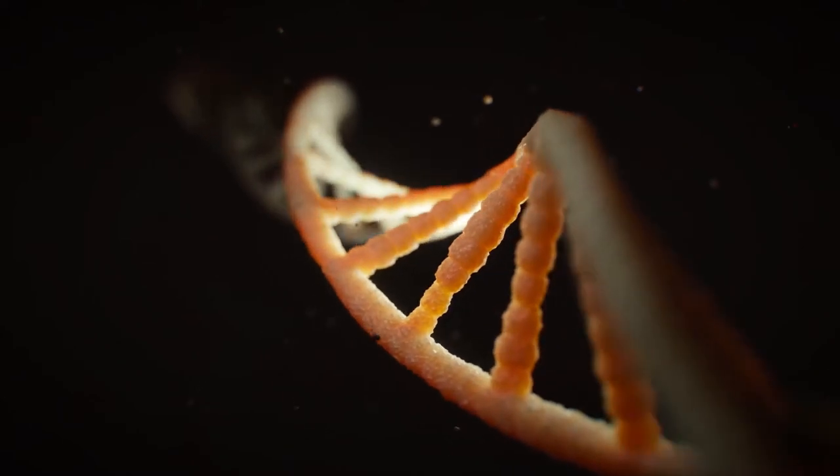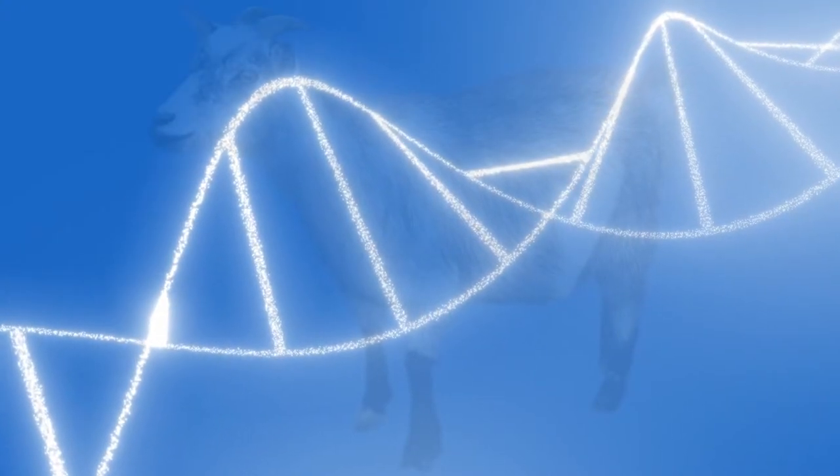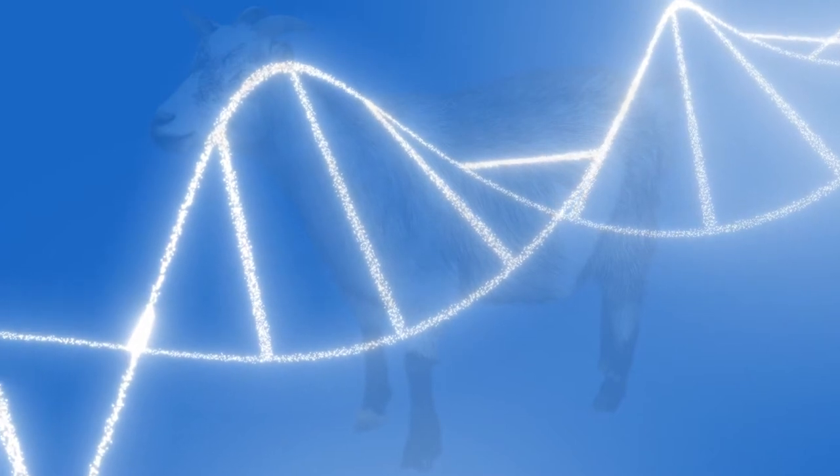Synthetic biology and the rise of the spider goats — this is what they can do now with genetics: extreme crossbreeding. A goat, but with something extra in every one of their cells.